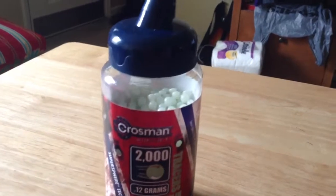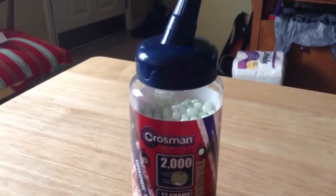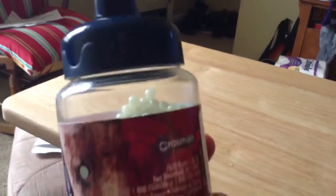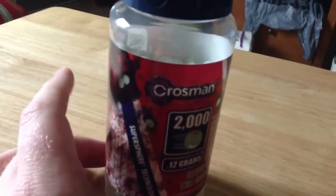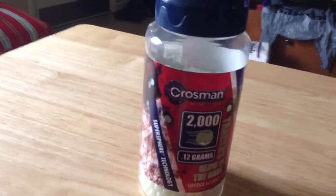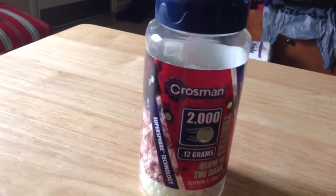These are quoted as superior accuracy, speed, and performance — Super Sphere technology. You can see they're glow-in-the-dark. Got the pour easy spout here. Really nice ones, guys. The model number for these is SAP2KGLW.